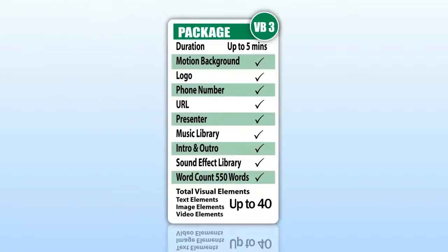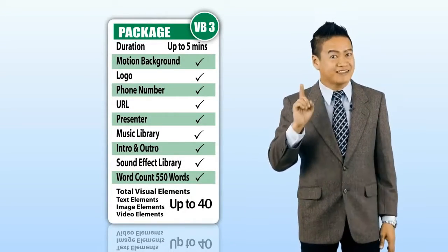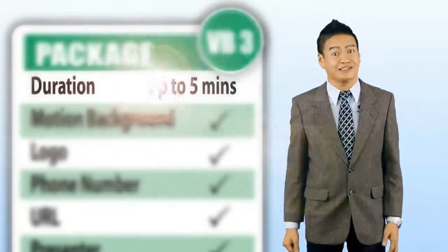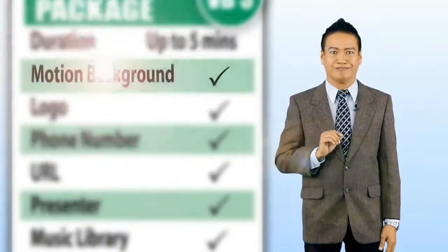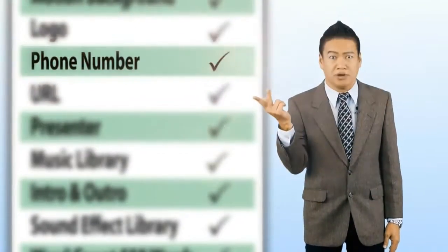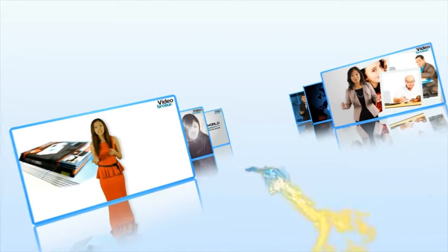Package VB3. If you have many contents for a video, you can select VB3 with a script of 550 words that is five minutes long. Like VB2, VB3 also includes a motion background, your company's logo, your company's telephone number, website address and URL. However, VB3 gives you up to 40 total visual elements.